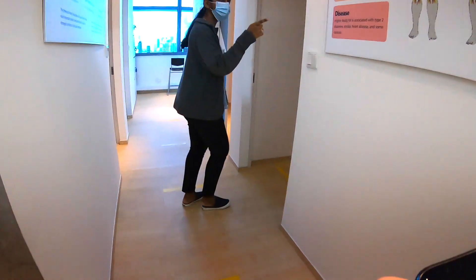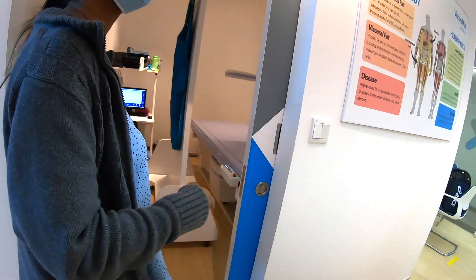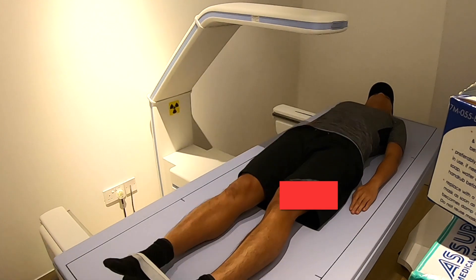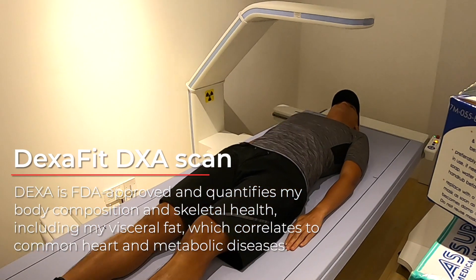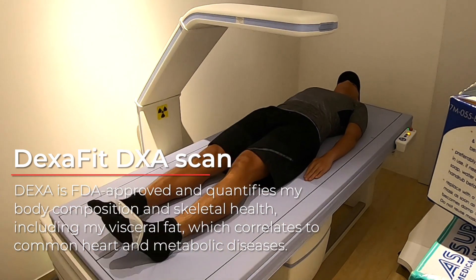After the consultation, I'm ready to do my first test, which is the DEXA body composition scan. I simply have to lie down on this machine, relax, and let the machine do its job for around 6 to 8 minutes. It will be able to measure my lean muscle mass, fat mass, and bone density.